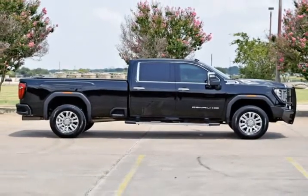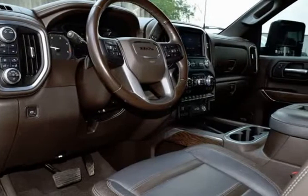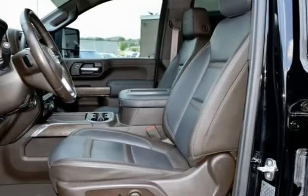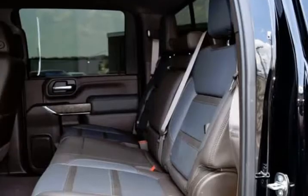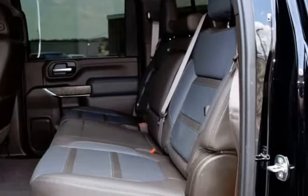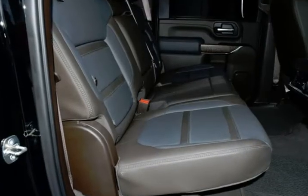This GMC is in above average condition inside and out for the year and mileage, and has been well-owned, driven, and garage kept. The exterior is in above average condition for the year and mileage.